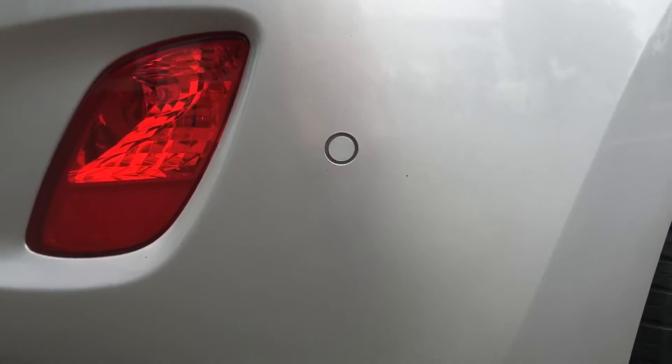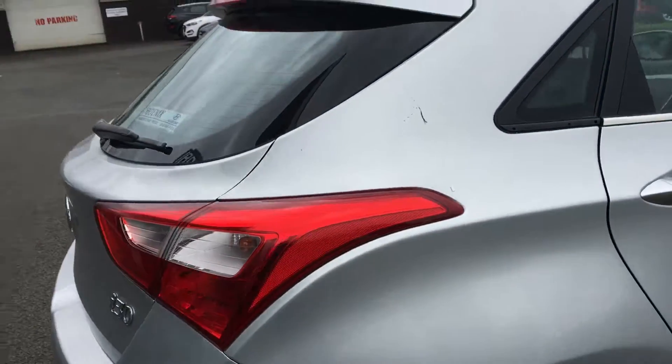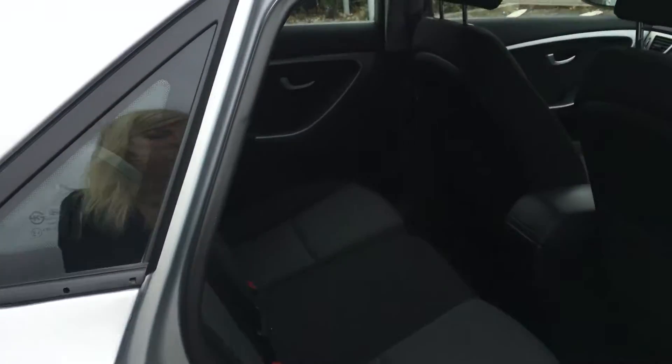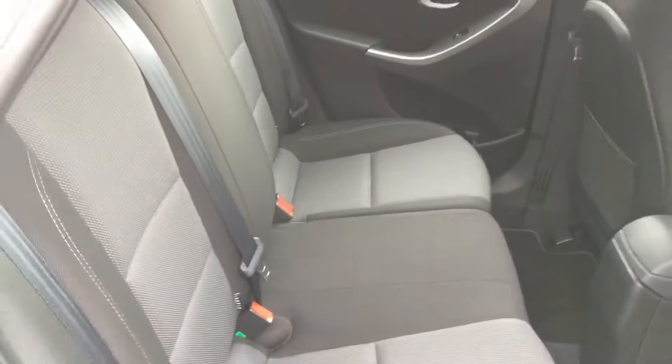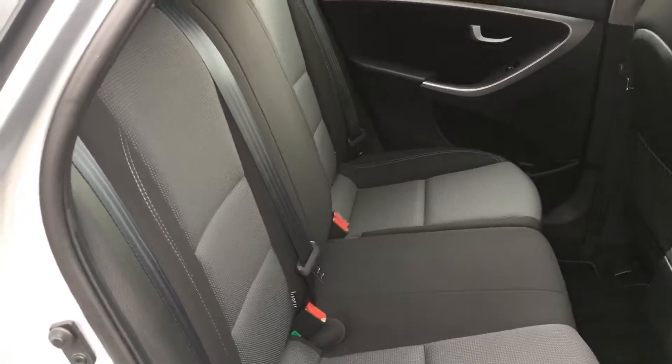The parking sensors are body coloured, so they don't stick out. And you've got a very spacious back seat. It's two-tone as well — it's black and grey.